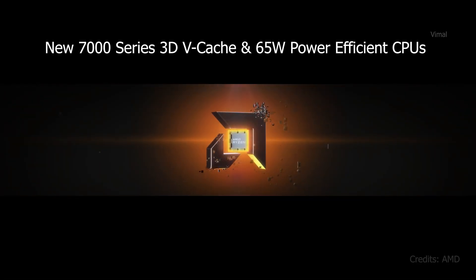Today's focus in the video will be on the brand new 7000 series CPUs announced during CES 2023, which include both the 3D V-Cache variant and the 65 watt power efficient variant CPUs. A lot of people were eagerly waiting for the 3D V-Cache variant 7000 CPUs because the 3D V-Cache variant offers excellent gaming performance. Last year, when AMD announced the Ryzen 7 5800X 3D variant, people were pretty awestruck because that was the world's fastest gaming processor at launch.